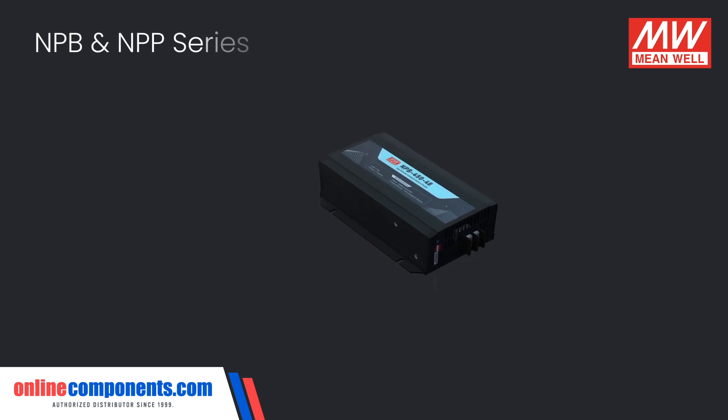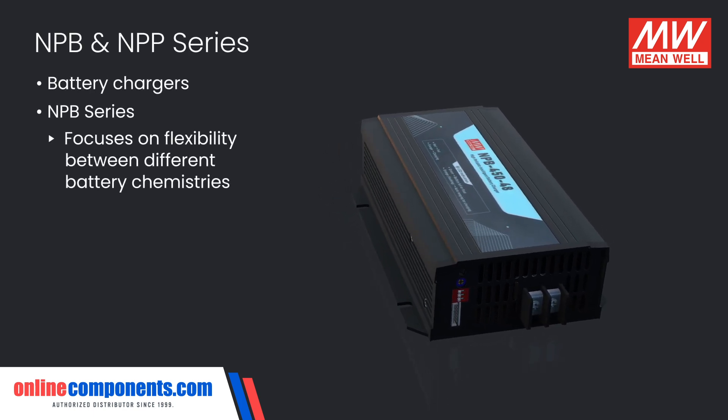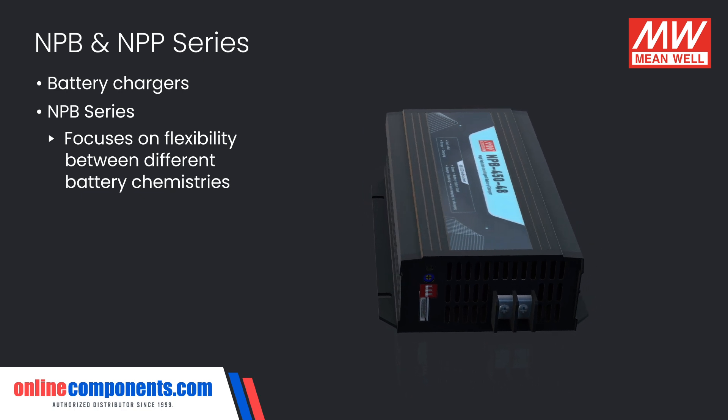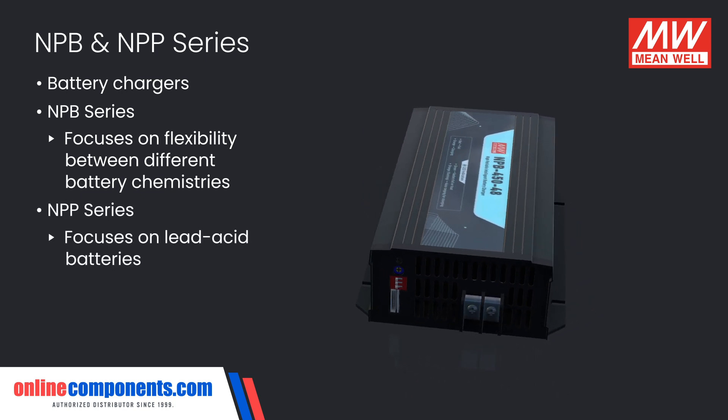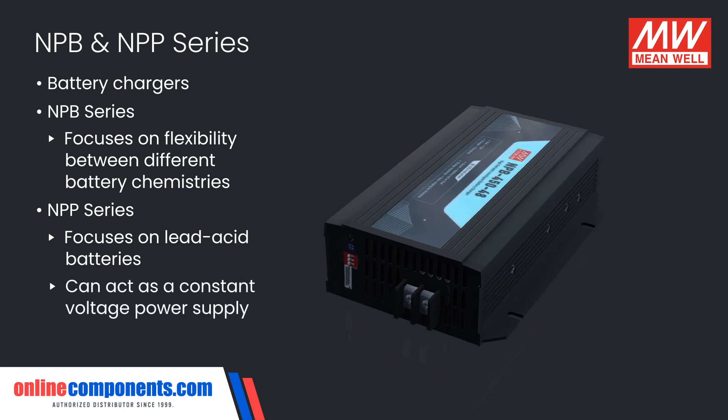The NPB and NPP series are battery chargers, with the NPB series focused on flexibility between different battery chemistries, while the NPP series focuses on lead acid batteries and can even act as a constant voltage power supply.